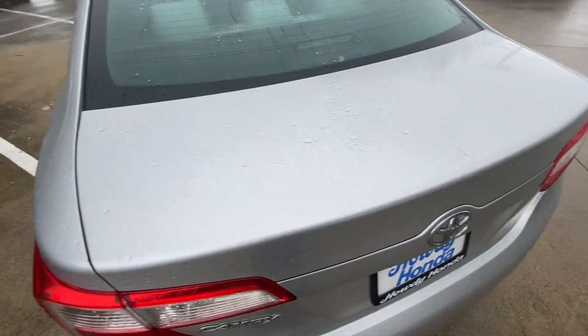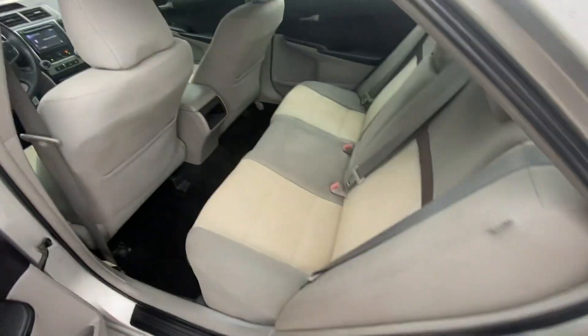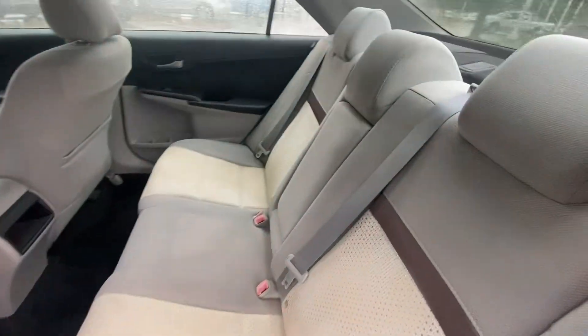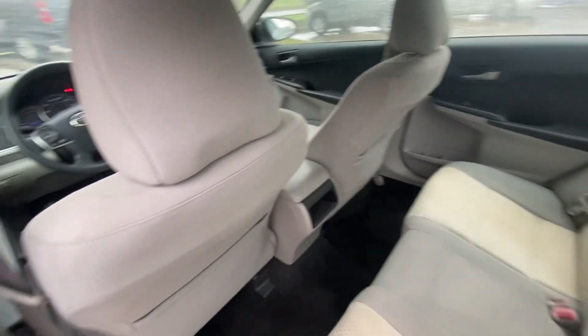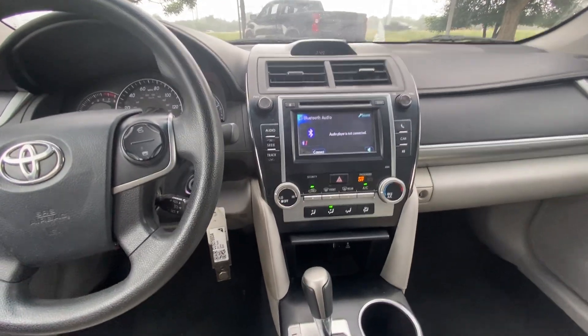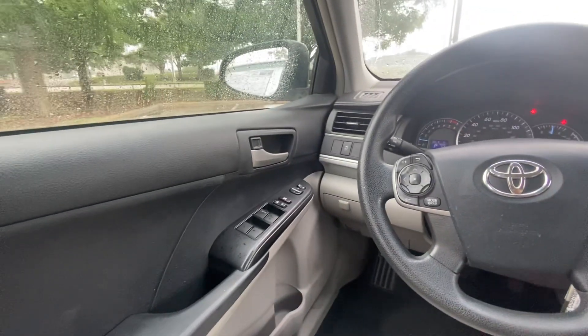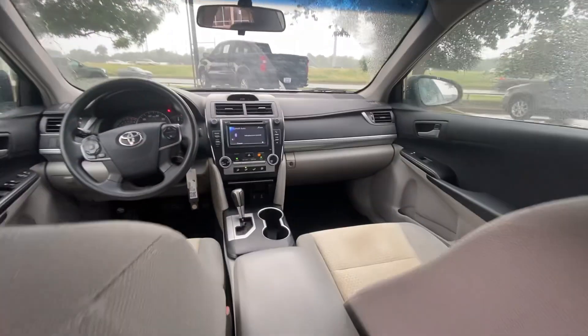It's got a big trunk space, and there's a lot of space in the back seats as well. The interior, as you can see, is pretty clean. From back here it looks like it has a little bit of an updated stereo system too.